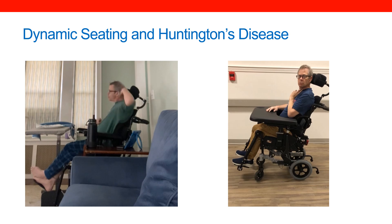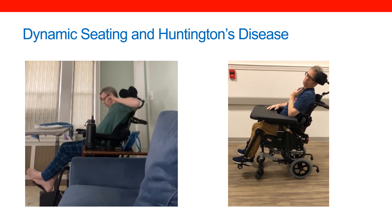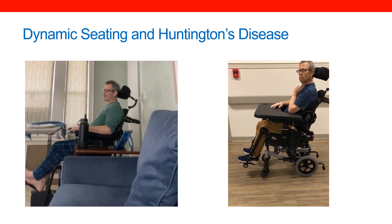On the right side, he has that dynamic seating, which is absorbing these forces and providing him an ability to be more stable, to no longer break his equipment, and to maintain his posture within the seating system.